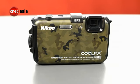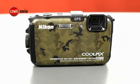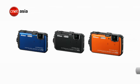We do, however, like the army motif version of the snapper, which seems befitting of a camera of its class. Also available in black, blue, and orange, the Coolpix retails for $529 and is available in Asia now. Stay tuned for our full evaluation to see if this camera has what it takes to reach out to shutterbugs.